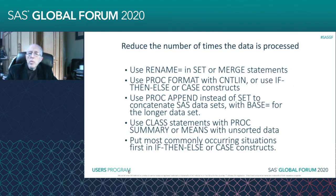You can reduce the number of times that the data is processed. Where you would do that is you can use RENAME= in the SET or MERGE statements. Sometimes you're merging data sets or concatenating data sets in a set format, and when you're doing that, you often have variables that mean exactly the same thing but they have different names.